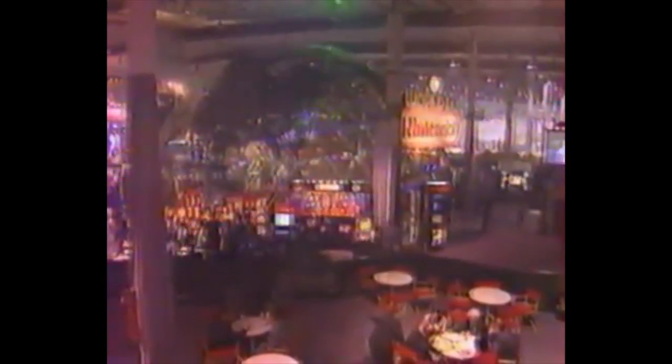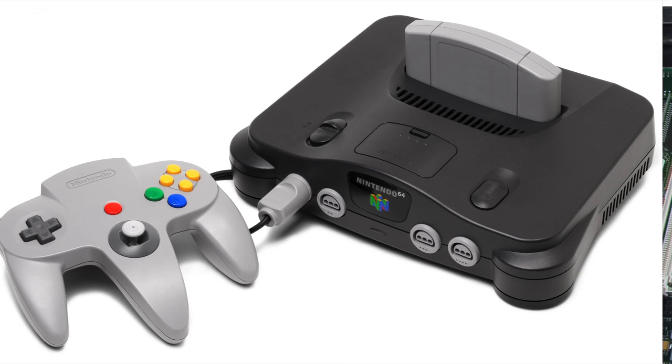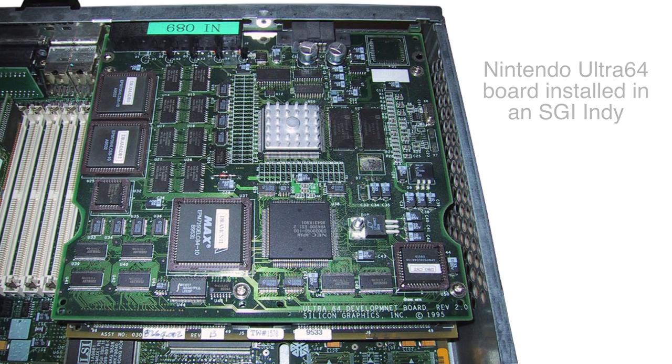While SGI didn't release many of their own products during this time, it's worth noting that SGI did work closely with Nintendo to develop what was then known as Project Reality. Initially planned to come in both arcade and home console variants, it would eventually develop into the Nintendo 64. SGI's systems were also used for N64 game development.